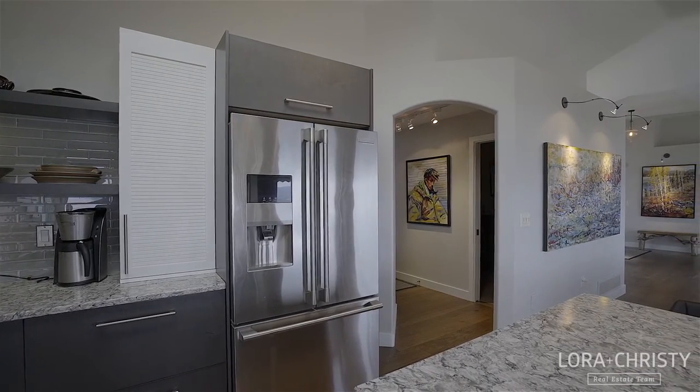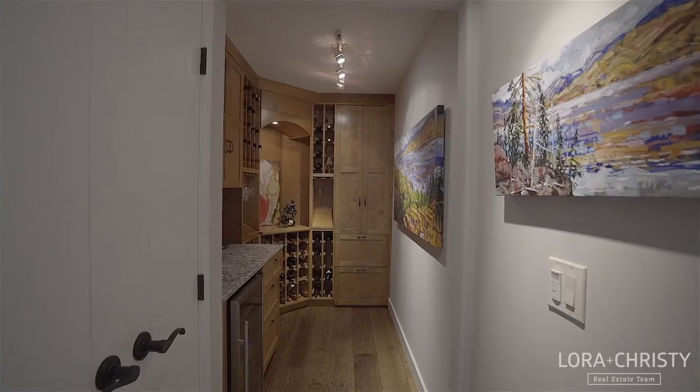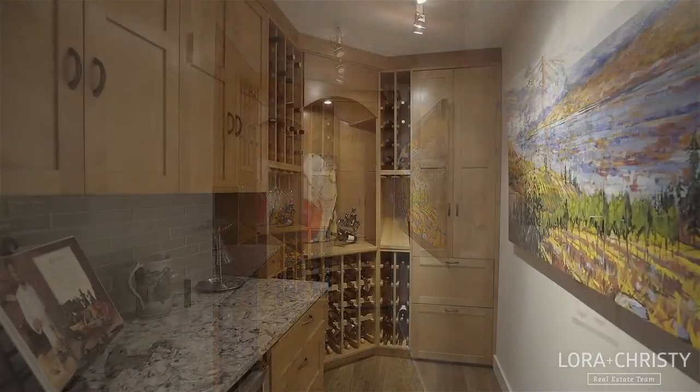Just behind the kitchen you'll find a laundry room with granite counters and convenient pantry storage, as well as a wine room with built-in cabinets and drawers.